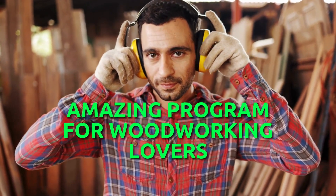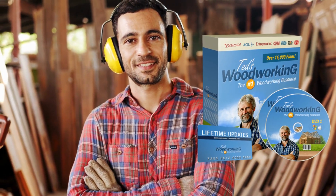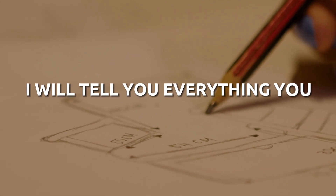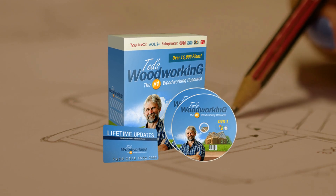Hi guys, my name is James, and today I'm excited to talk about an amazing program for all woodworking lovers, Ted's Woodworking. If you've made it to this video it's because you have an interest in woodworking. In this video review I will tell you everything you need to know about Ted's Woodworking, and help you decide if this is the course for you or not.